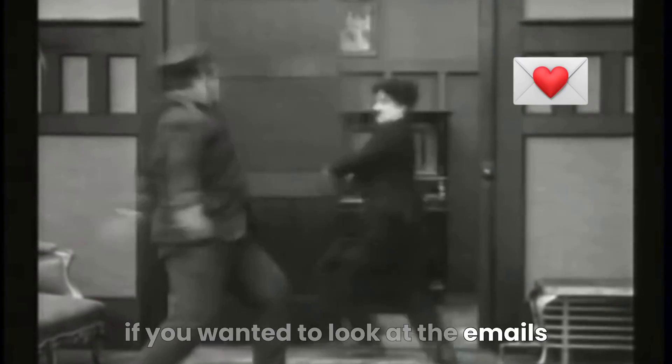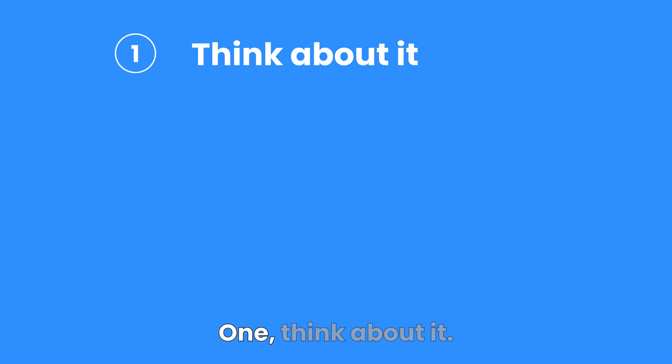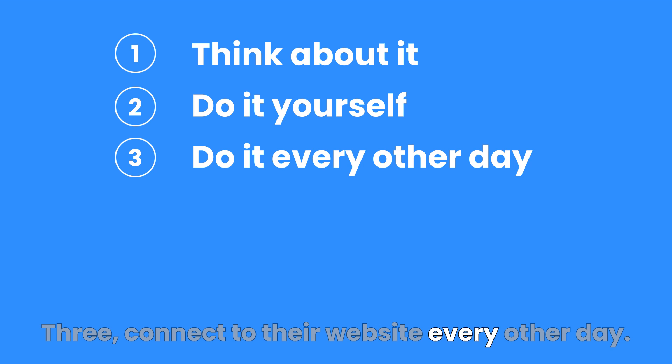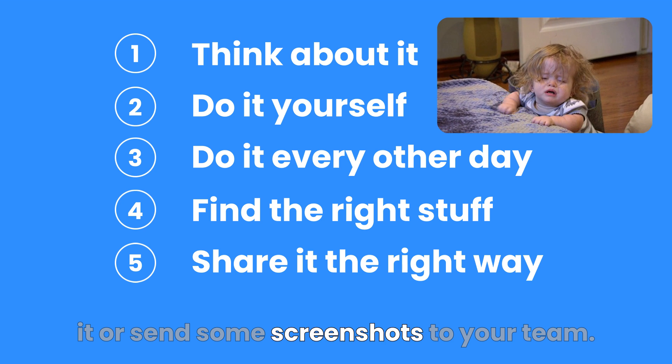Before, if you wanted to look at the emails your competitors are sending, their new ads, or the changes they're making on their landing pages, you had to: 1. Think about it. 2. Take the time to do it yourself. 3. Connect to their website every other day. 4. Find their email in your already full inbox. And 5. Find a way to forward it or send some screenshots to your team.